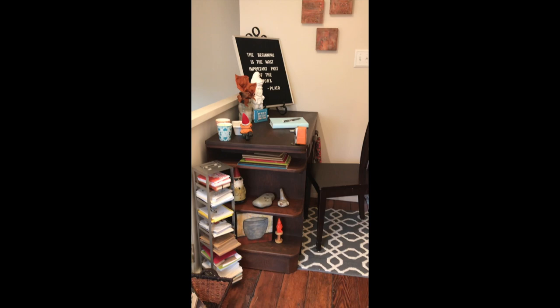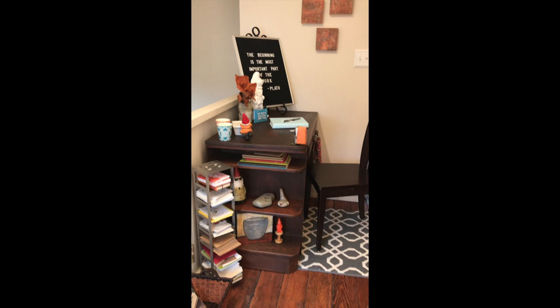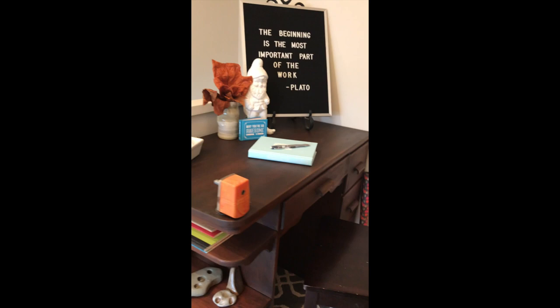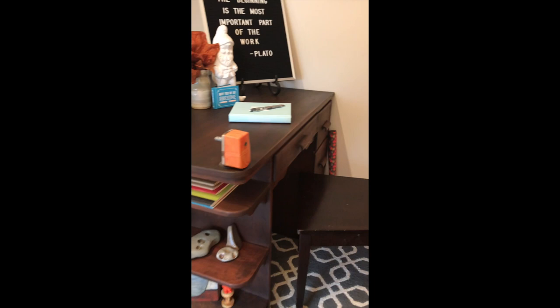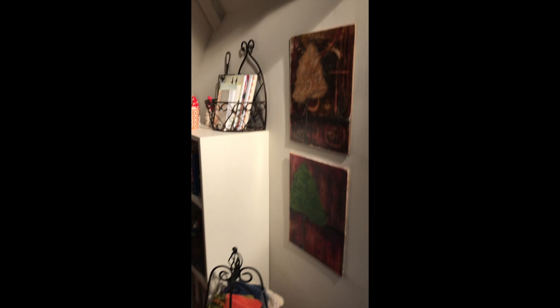Speaking of reminding me of things, here's what's at the top of the stairs — and as you can see, I have mentioned gnomes. There they are. This is my dad's old desk from when he was a kid, and last year we worked on restoring it and getting it all back together. I'm so happy that it is finally there and I sit at it every day.